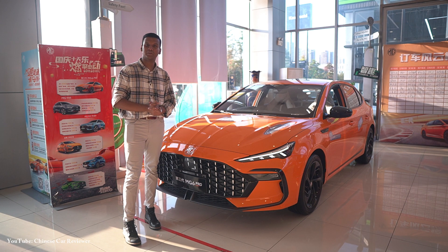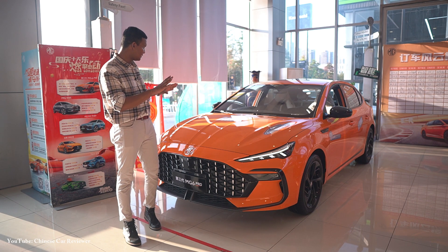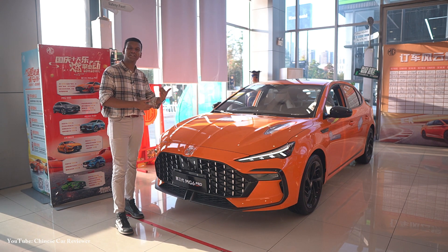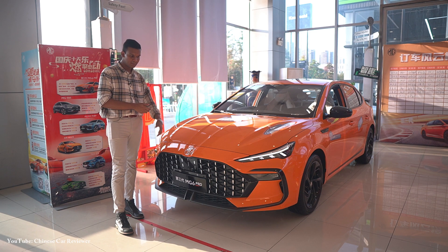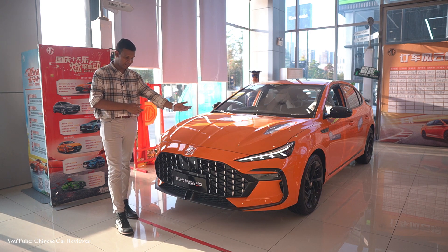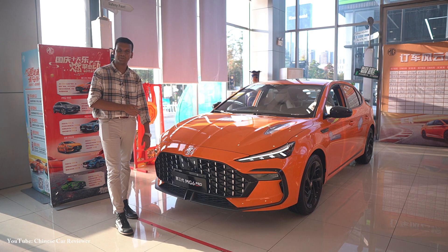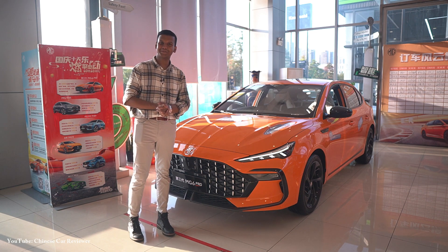I hope this vehicle will be available in the global market at the beginning of next year. There are not so many changes — it's essentially the same vehicle with the same powertrain, same interior, and same rear, but it has a little bit of a new design at the front with a new front grille. That's all — hope you guys will like it. Keep supporting me and do subscribe to my channel.